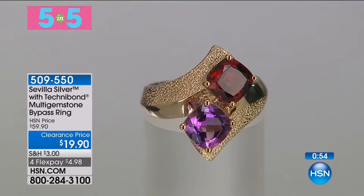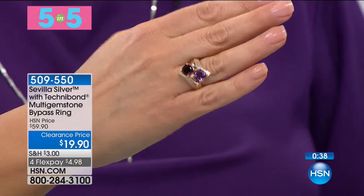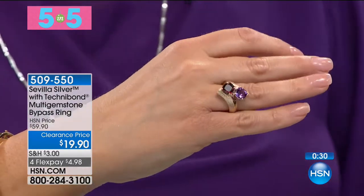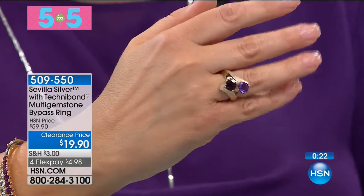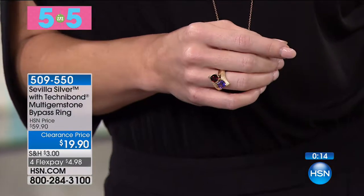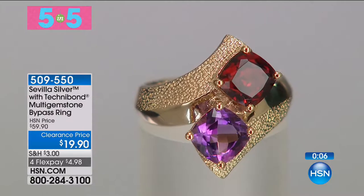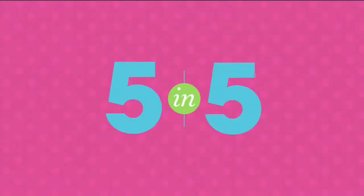A multi-gemstone bypass ring — sizes 5 through 10, sterling silver with 18-karat gold bath, 40 mils of 18-karat gold plate. The kissing gemstone look: amethyst and cushion-cut garnet. A total carat weight of 2.9 — a 1.6-carat red garnet and a 1.2-carat amethyst. The amethyst is a rich deep purple; the garnet is gorgeous pigeon's-blood red. 40% off, just $5 on a credit card. A must for gemstone lovers. Item number 509550.